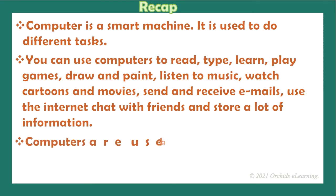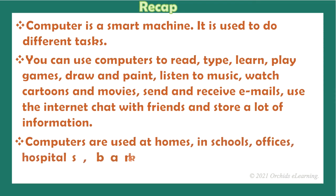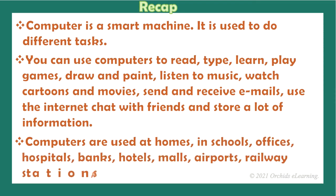Computers are used at homes, in schools, offices, hospitals, banks, hotels, malls, airports, railway stations, and many other places.